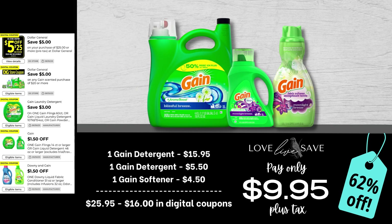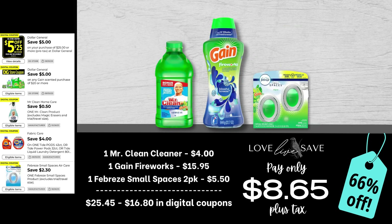Our next couple of deals are great examples where you don't have to get a whole lot of stuff and still get a cheap out of pocket. For this one, grab one big bottle of Gain laundry detergent, a small bottle of Gain laundry detergent, and one small bottle of Gain fabric softener. After all coupons, our total out of pocket comes down to just $9.95 plus tax for a 62% off savings. Then we have a Gain deal where you grab one bottle of Mr. Clean Cleaner — make sure you get the one with Gain, the green bottle — plus one big bottle of Gain Fireworks and a two-count pack of Febreze Small Spaces. After all coupons, our total out of pocket comes down to just $8.65 plus tax for a 66% off savings.